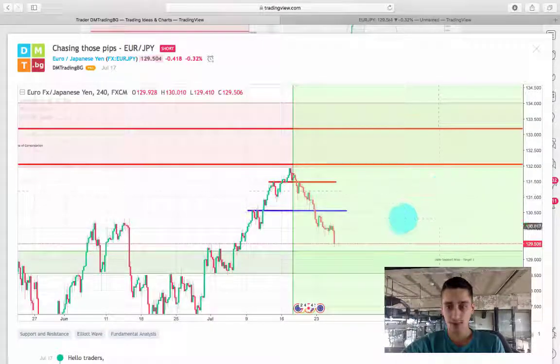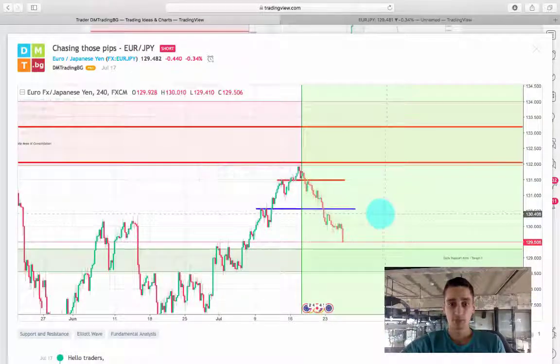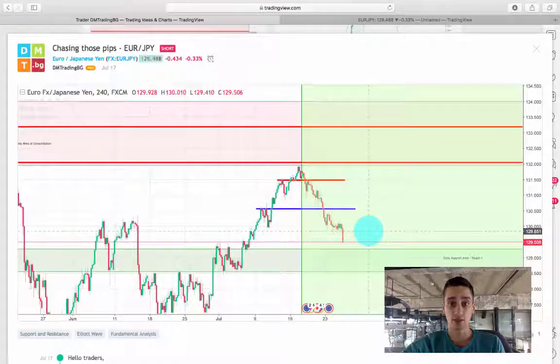As you can see, today we are getting very close to the daily support target — around 20 pips left. This plan was posted and it unfolded perfectly.